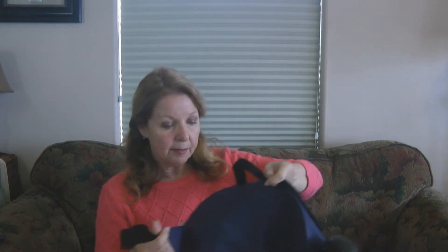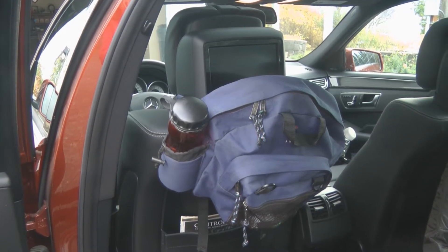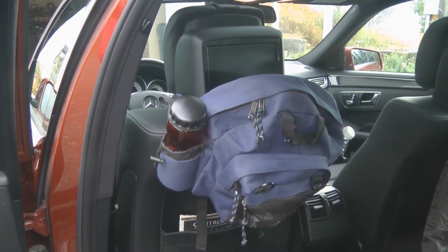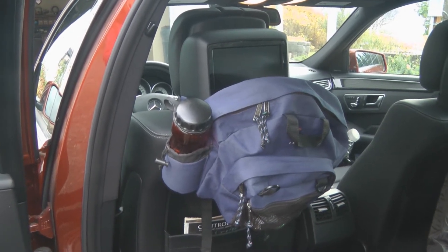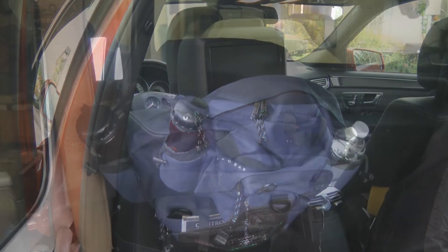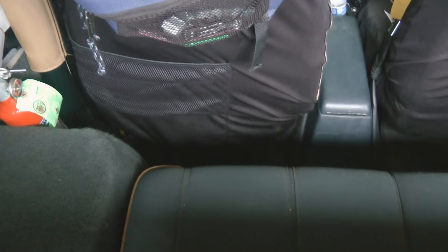They come with straps if you wanted to tie extra gear on them when you're outside and hiking. But the best part is because it has a clip, I can hang it around the headrest in my car and have it accessible to whatever needs I have. I can clip this on, pull up the strap to adjust it to fit the headrest or the back of the seat, and it doesn't take up as much room as a long hanging item — there's still room for your feet.